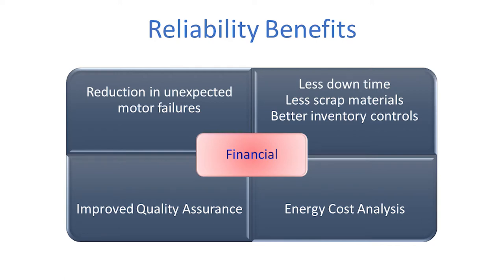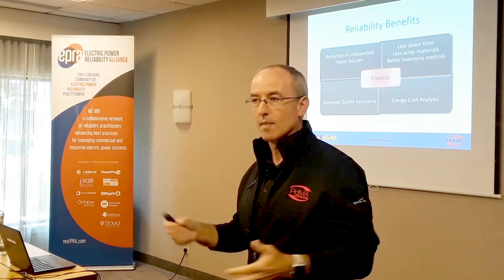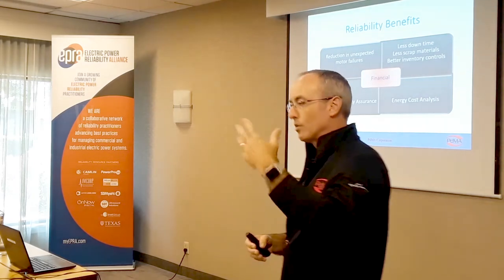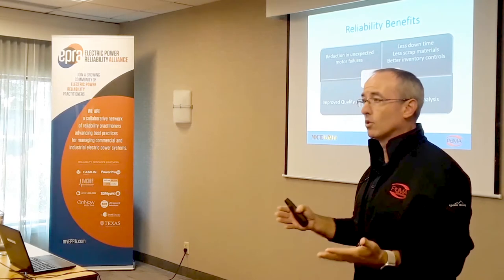If finances is not your drive for reliability, you're probably in the wrong business. Based on the titles of people here, there are a lot of supervisory roles where finances is a large part of what you do. We look for reduction in expected downtime and increased productivity.